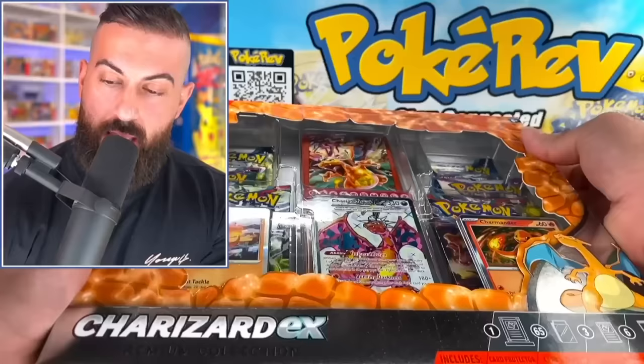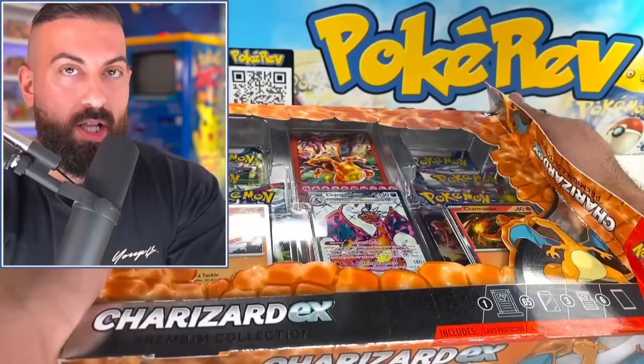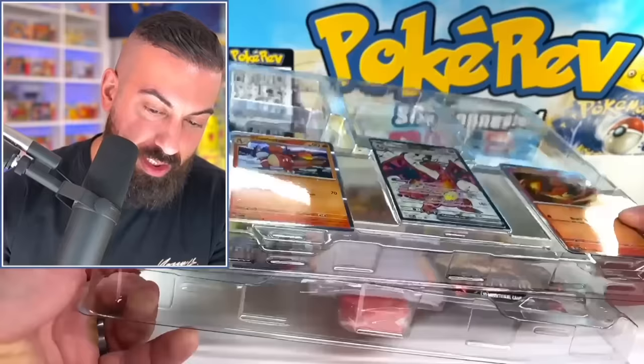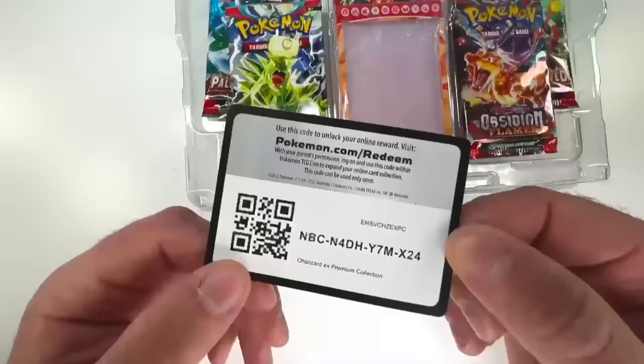I kind of want to open up another one of these Charizard EX boxes, so let's just do that. Dark Rai regular holo — that was so fun, I want to open one again. Honestly, I don't think I've had that much fun opening just a collection box like this in a little while, just because of how cool everything is in here. I like everything — the sleeves, it even comes with that cool card display thing, even the promo card. This is a cool product.